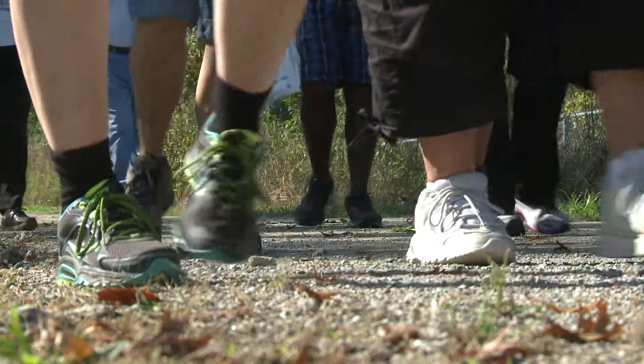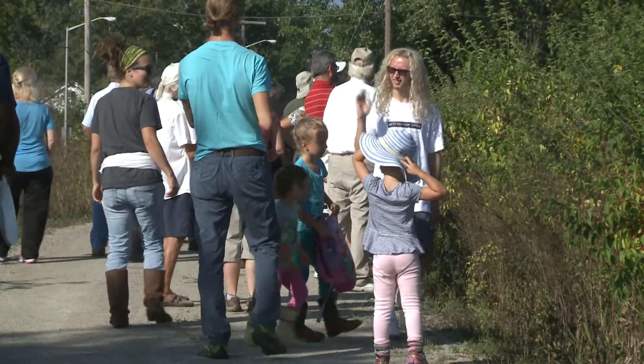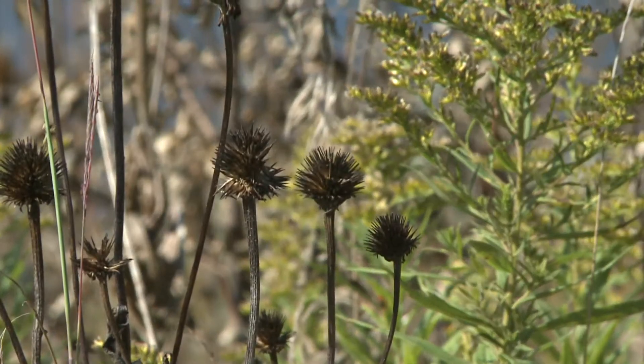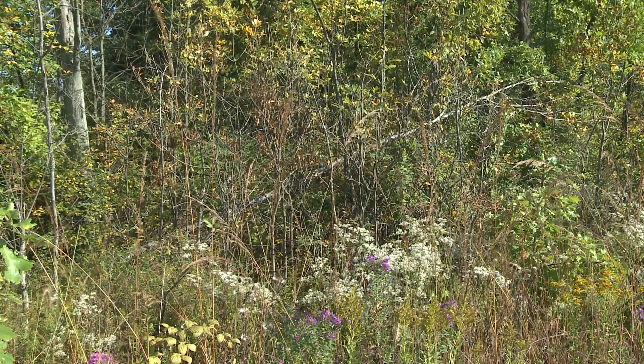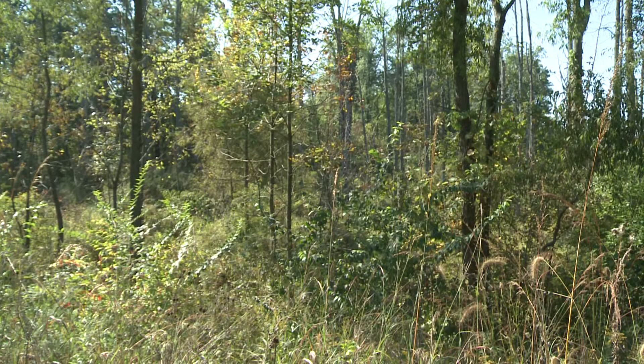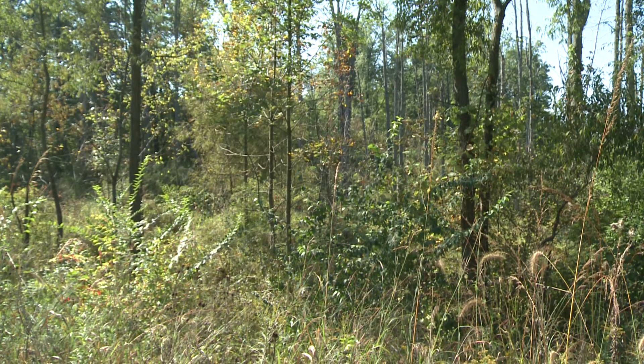Among those looking for a stake, a high school student who runs an environmentalism program at Snyder. We are at this preserve trying to learn about new ways that we can help out the community. He took special note of the plant life: they have some native plants here that are being threatened by invasive species, so maybe in the future we can go in and clean out all these invasive species to make it a better habitat.